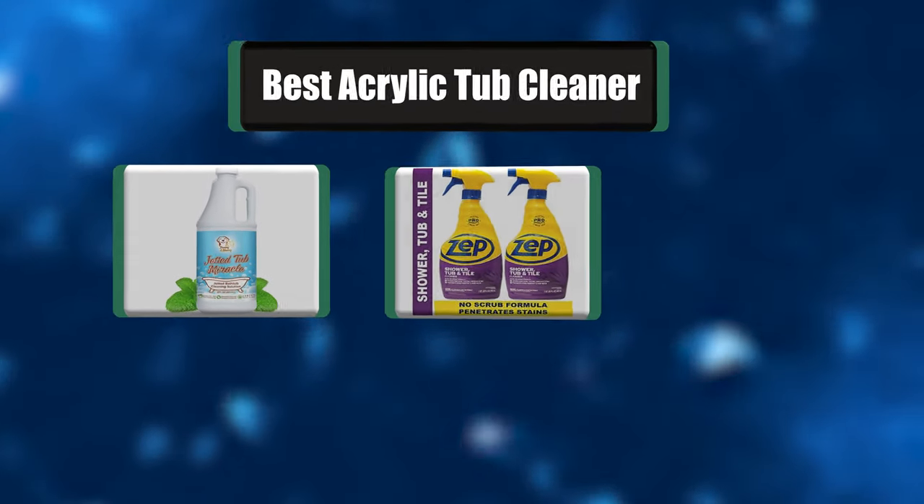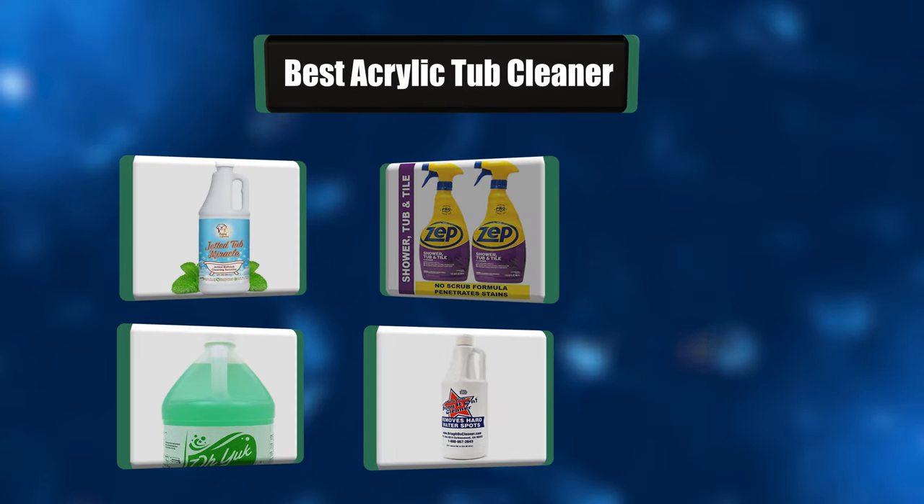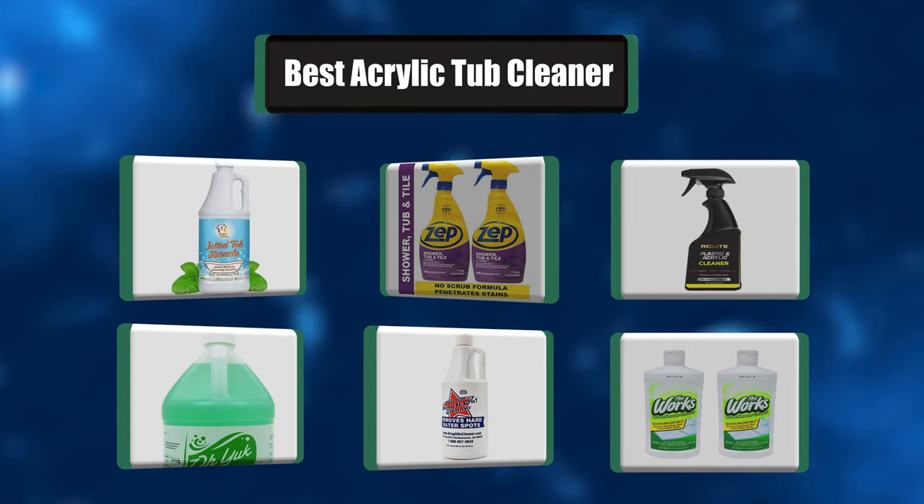Hey everyone! In today's video, we're going to take a look at the best 7 Acrylic Tub Cleaners in the market. Keep watching!